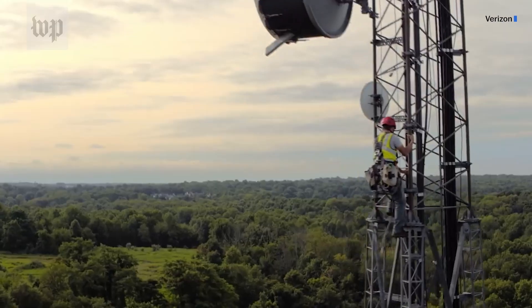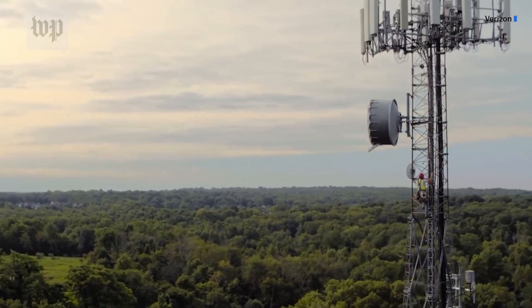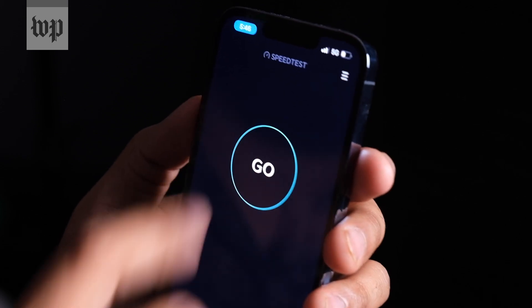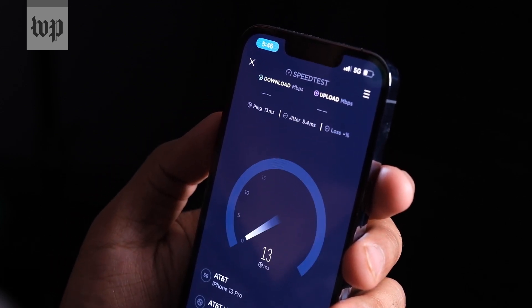And that is why everyone is talking about 5G again right now. After spending close to $70 billion for access to those mid-band frequencies, AT&T and Verizon are finally giving people the center of the cake — or, to ditch this metaphor because I'm getting hungry, data speeds that make you say, okay, that's what the fuss was all about.